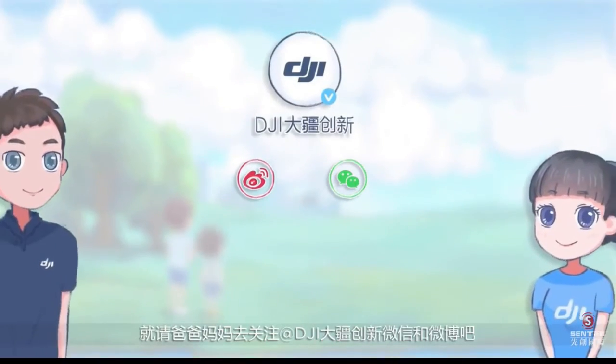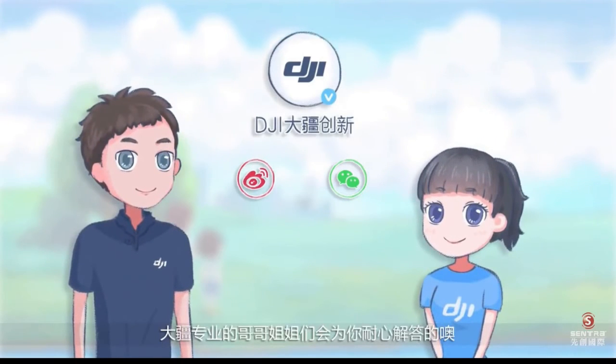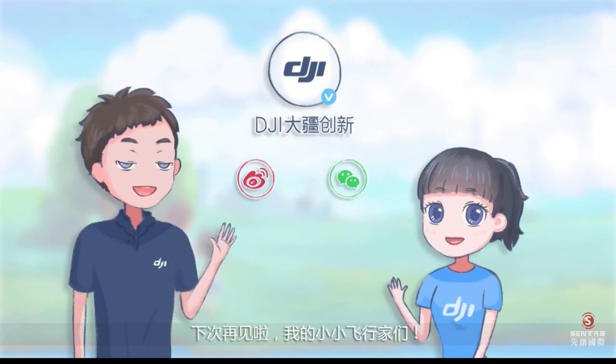Well, my little friends, if you want to know more about DJI drones, please ask your parents to pay attention to DJI's media platform. That's all for today's sharing. See you next time, my little pilots.